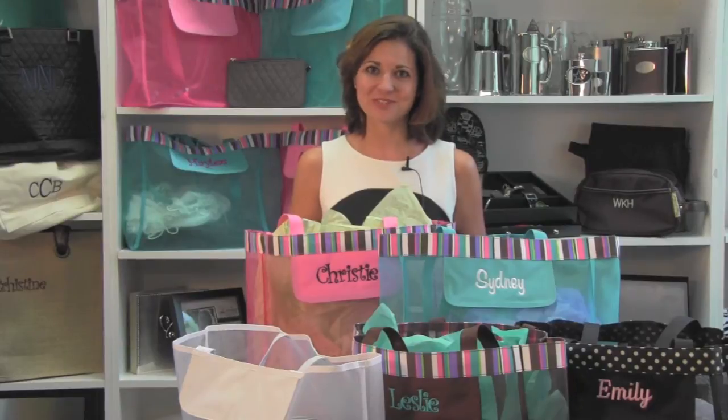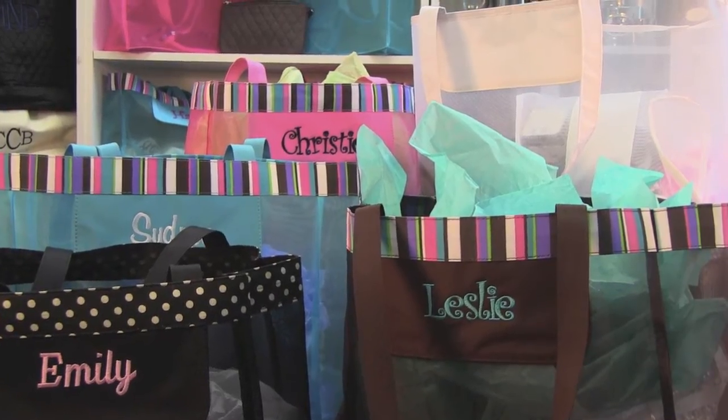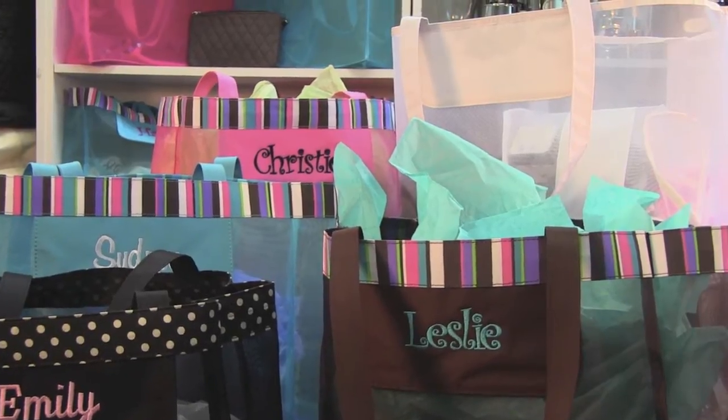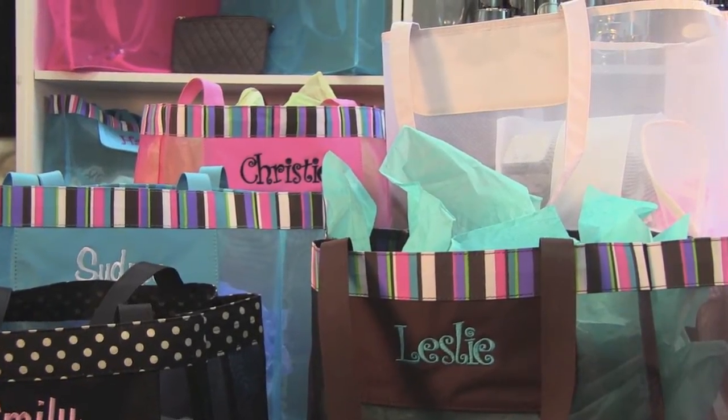Hi, I'm Heather, here with the mesh tote from Exclusive Weddings. The mesh tote comes in five great colors: pink, blue, and brown with fun stripes, black with polka dots, and our traditional white.